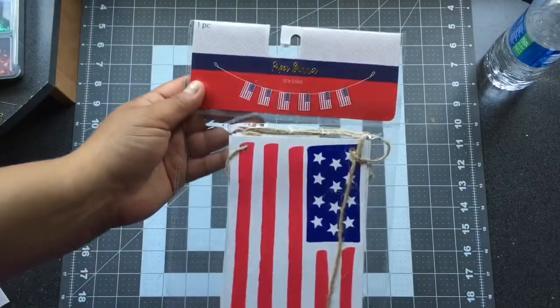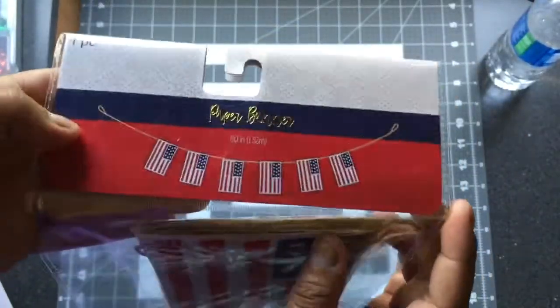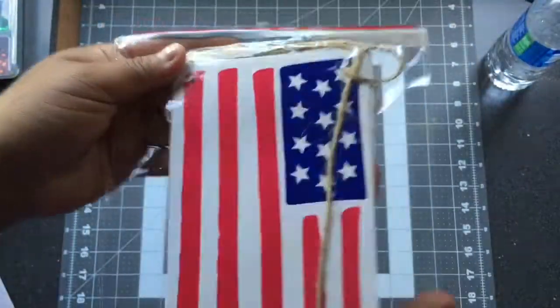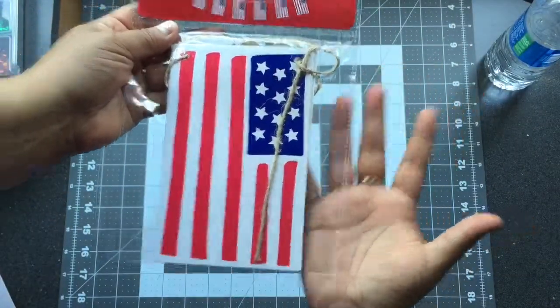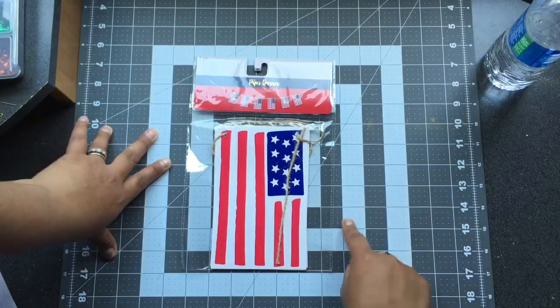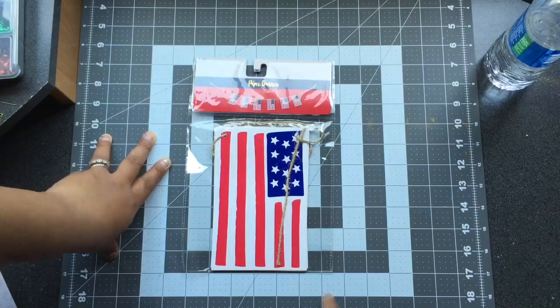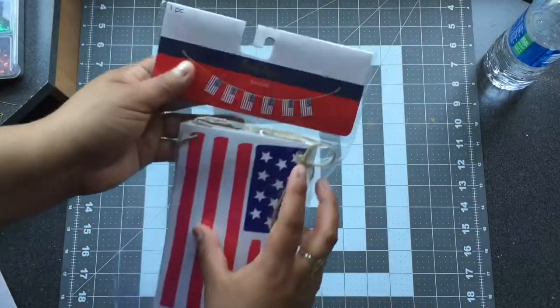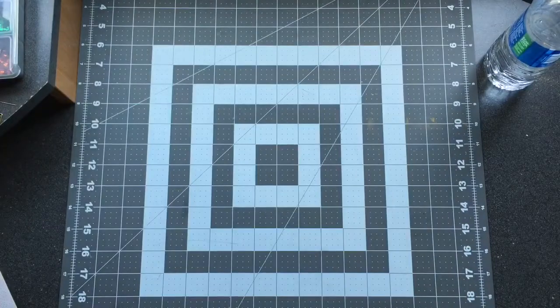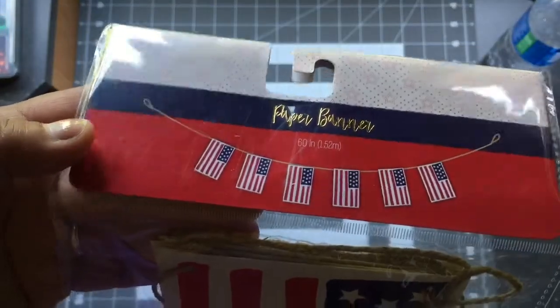I purchased this paper banner that has American flags — it was for a dollar. The flags are about seven inches tall and four and a half inches wide. The string is 60 inches, I'm guessing.